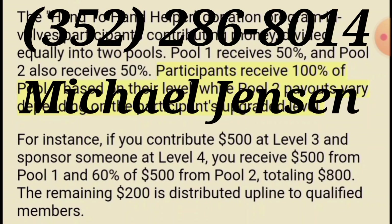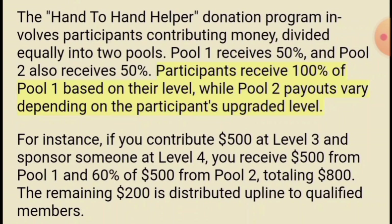Contact me: 352-286-8014. I am Michael Jensen from Daily Cash Team. At the bottom of the page it says: for instance, if you contribute $500 at level three plus the $25 admin fee, you're at level three. If you sponsor somebody at level four — which is $1,000 — you receive $500 from pool one, you get all of that. Then 60% of pool two, which is another $500 — you get 60% of that, so that's $300. Then there's $200 left over that goes to the sponsors in your upline.